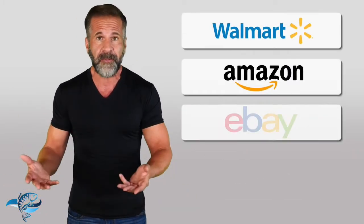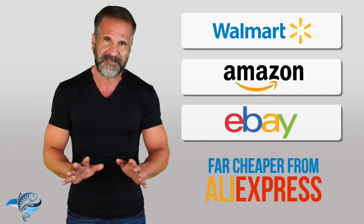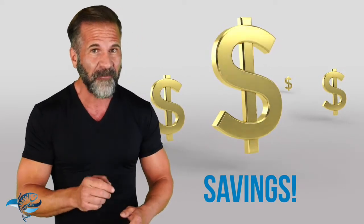The truth is, a lot of the products you see on Walmart.com, Amazon, eBay, and in stores can be purchased far cheaper from AliExpress. And now you know the world's best-kept shopping secret Walmart does not want you to know. Happy shopping. Please leave your comments and subscribe to this channel and be the first to see more helpful information soon.